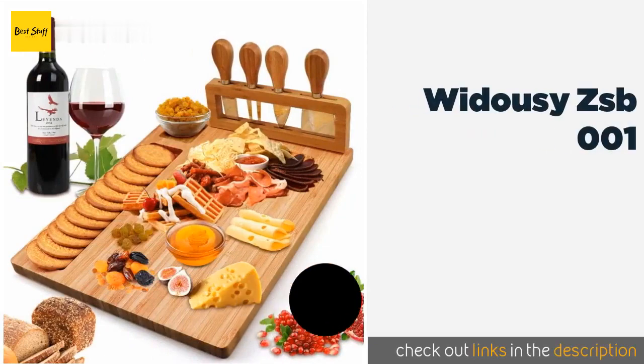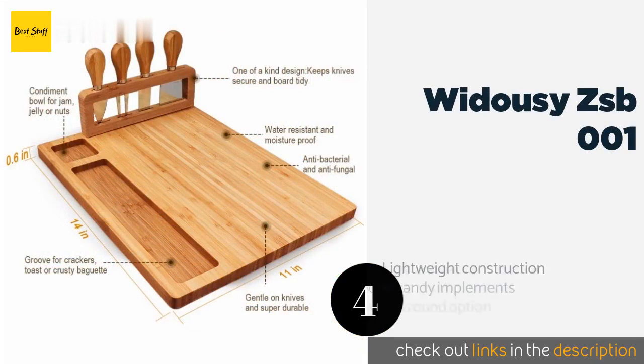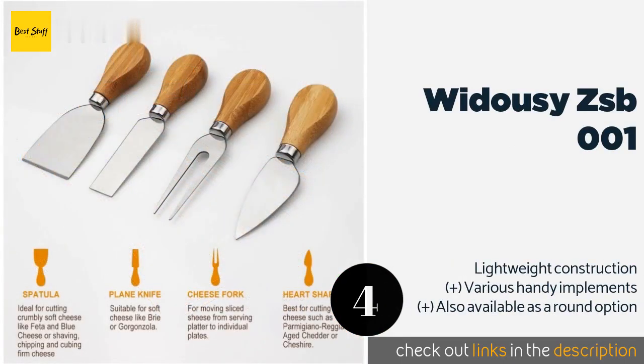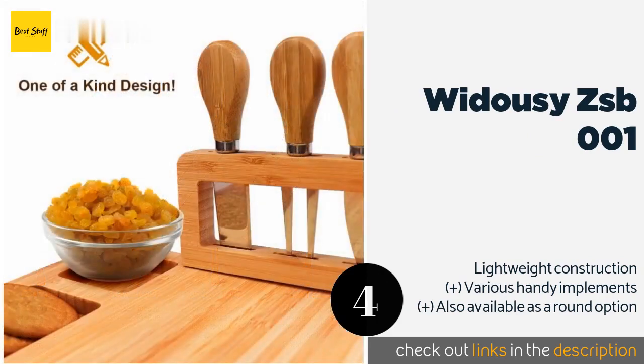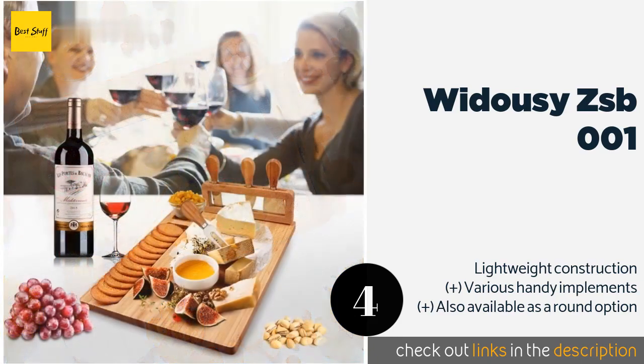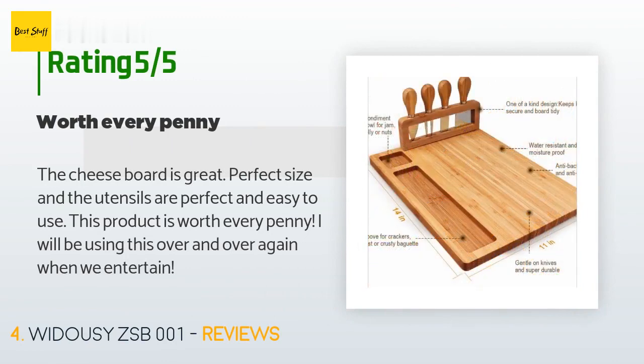The next product is the Widouzi CSB001. It boasts a vertical rack for holding four utensils, a recessed section for keeping crackers or crostini in place, and a divot to hold a small bowl so it won't slide around. Despite all these useful features, it's still a very economical choice, available on Amazon for $25. This product is rated 4.7 stars from 53 customer reviews.